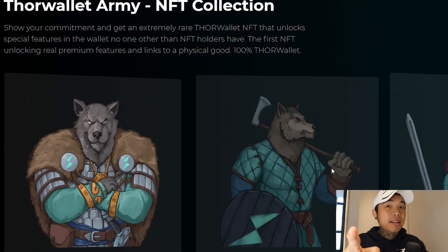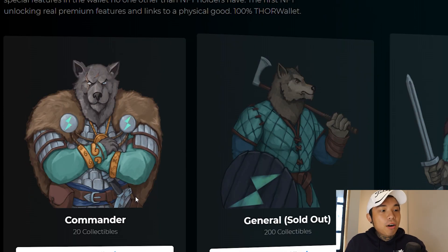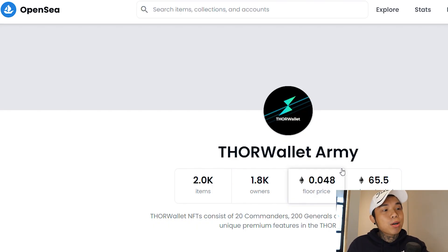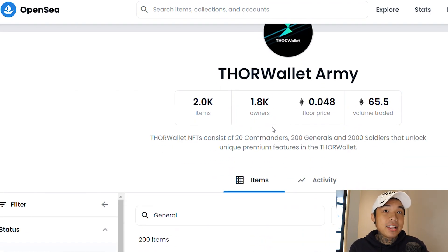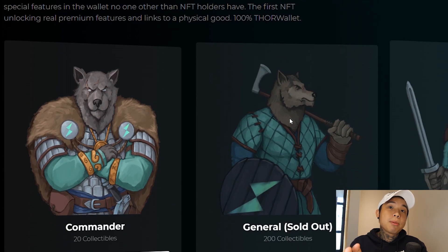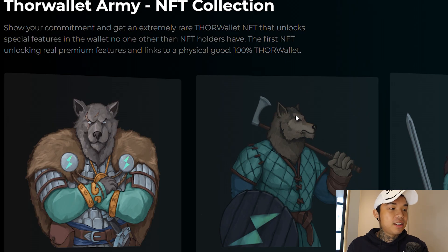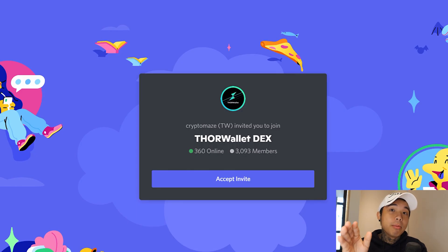Not only that, but if you're into NFTs — collecting, trading, or even day trading them — they have their own NFT collection for the Thor Wallet Army. The commander is the rarest one and there are 20 collectibles. General is sold out and Soldier is sold out. You can make an offer on OpenSea. This Thor Wallet collection has 2,000 items and 1,800 holders, a volume trade of 65 ETH, and a floor price of 0.04. Make sure to follow them on Twitter and join their Discord community of 3,000 members.